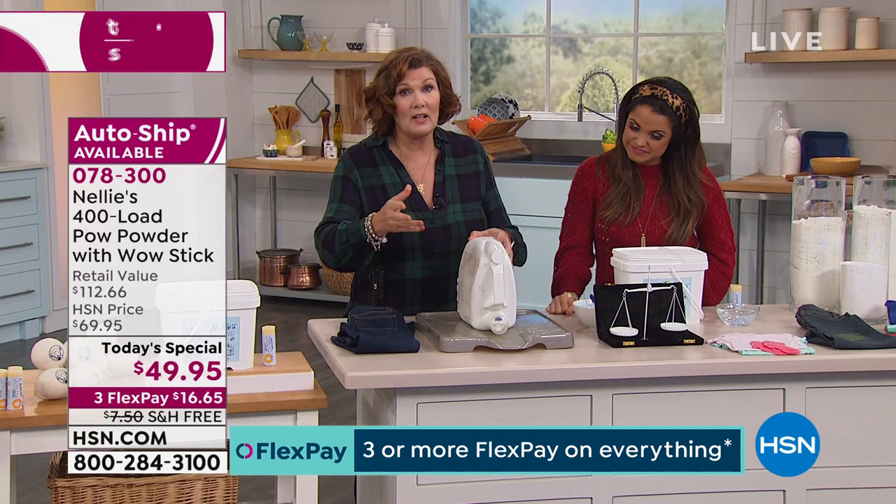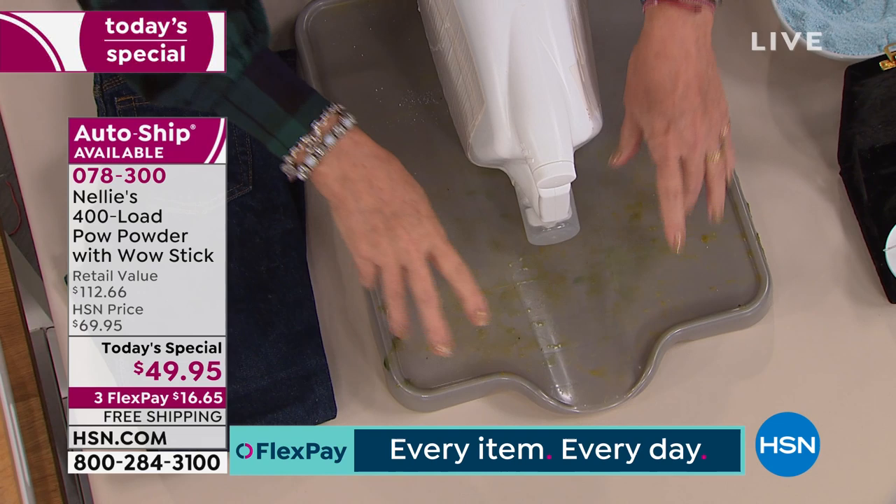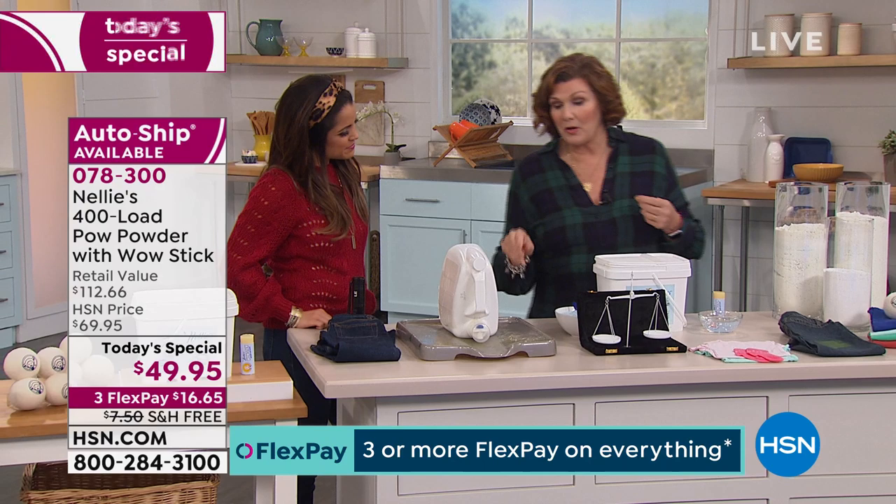Not only that, but you're paying for a jug of water to ship water across the country. Liquid detergents are the biggest ripoff — they're such a waste of money and they make a big mess on top of the machine because they're drippy and they drip down the front of the washer.